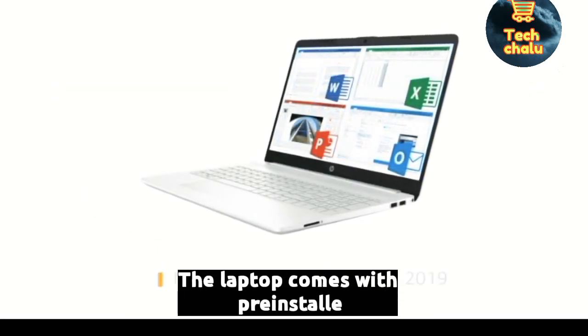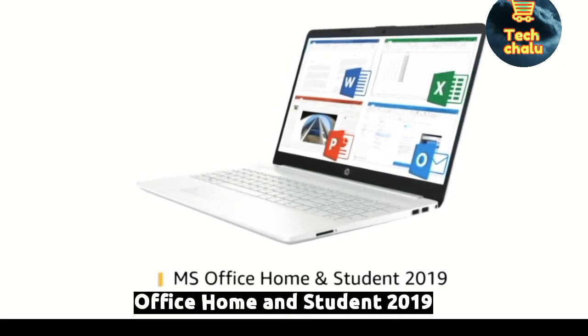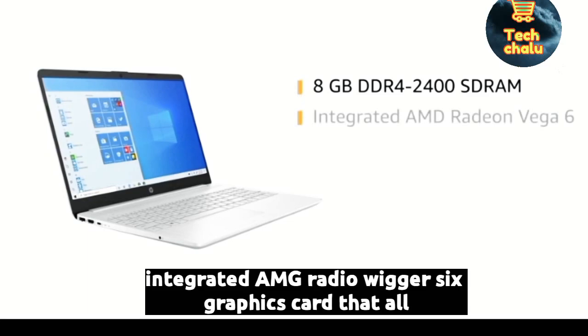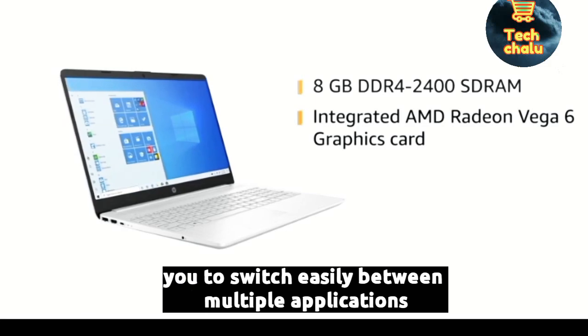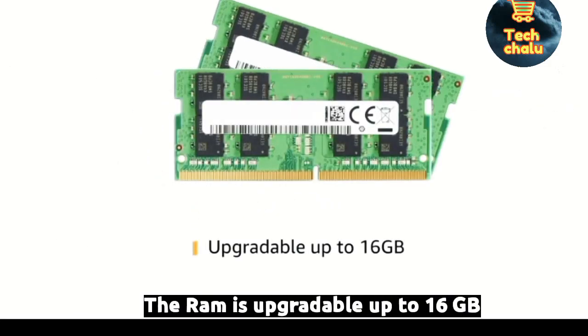The laptop comes with pre-installed MS Office Home and Student 2019. It features 8GB DDR4 RAM with an integrated AMD Radeon Vega 6 graphics card that allows you to switch easily between multiple applications. The RAM is upgradable up to 16GB.